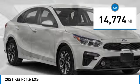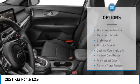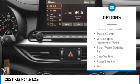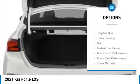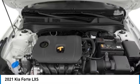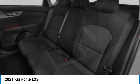This vehicle has less than 15,000 miles. Here are some of this vehicle's great options: tire pressure monitor, aluminum wheels, brake assist, stability control, daytime running lights, four-wheel disc brakes, front-wheel drive, remote trunk release, traction control, variable speed intermittent wipers.